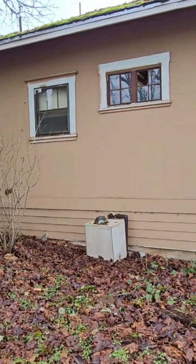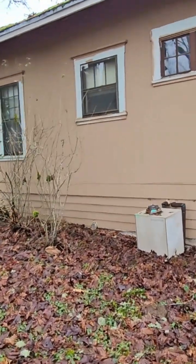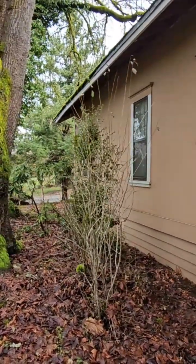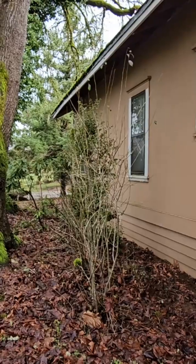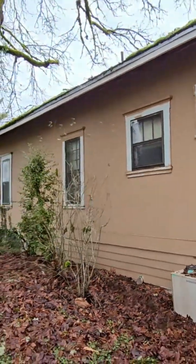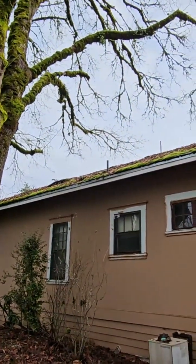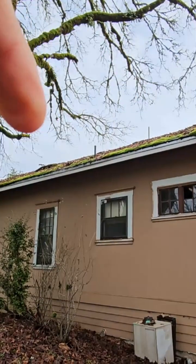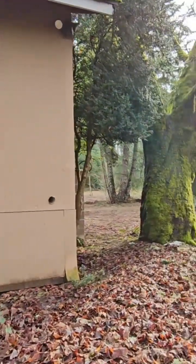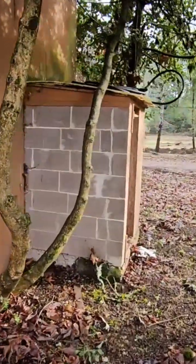We'd want to have a porch back here, but the trees are really going to impede the ability to do that. There's maybe eight feet of space from the house. It's got a hole in the roof over here — some branches came down on top of it. Let's take a look inside; it's actually not as bad as it looks on the outside.